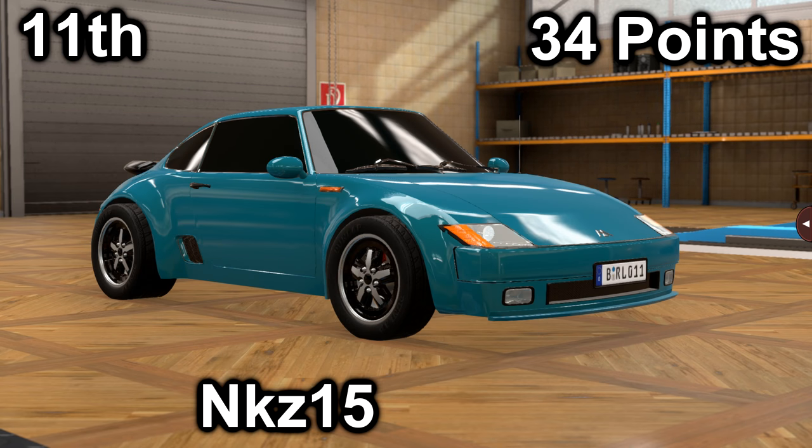In eleventh place, we have NKZ-15 with their 595-F TTS. It scored a 15 in price with a price of $32,300, and it scored a 19 in market with an average market score of 150.9. It has a 3.6-liter Boxer 6 with a 5-speed manual. It is rear-engine, rear-wheel drive, making 290 horsepower and 282 foot-pounds of torque.